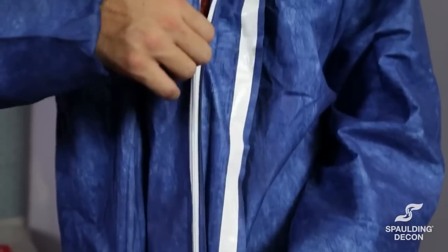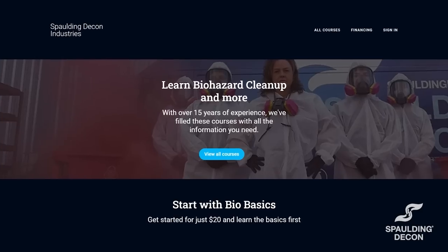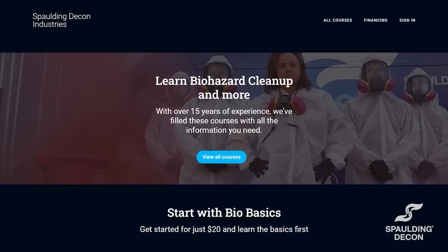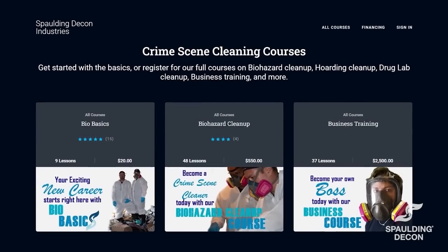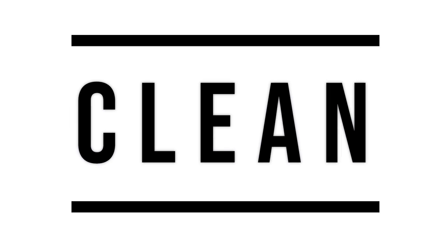Do you want to be a crime scene cleaner just like us? Well, now you can. Spaulding Decon is currently opening up enrollment to our bio basic courses on Thinkific.com. Click the link in our bio and head on over to thinkific.com/spauldingdecon and use promo code CLEAN for 10% off your order. Now back to the video.